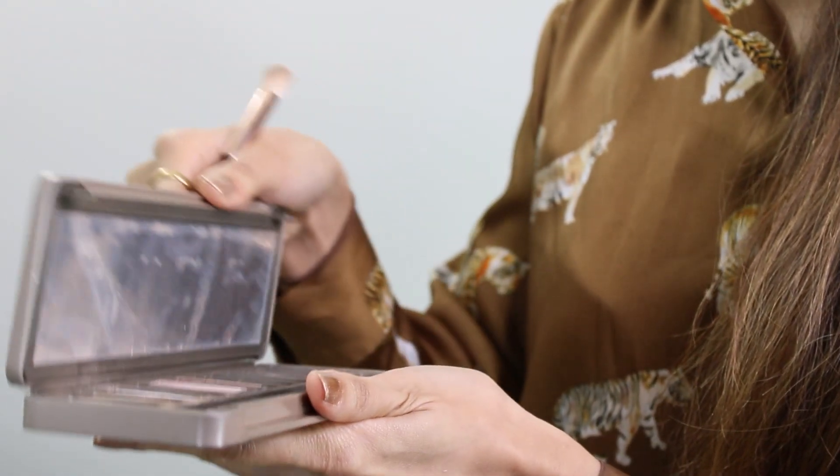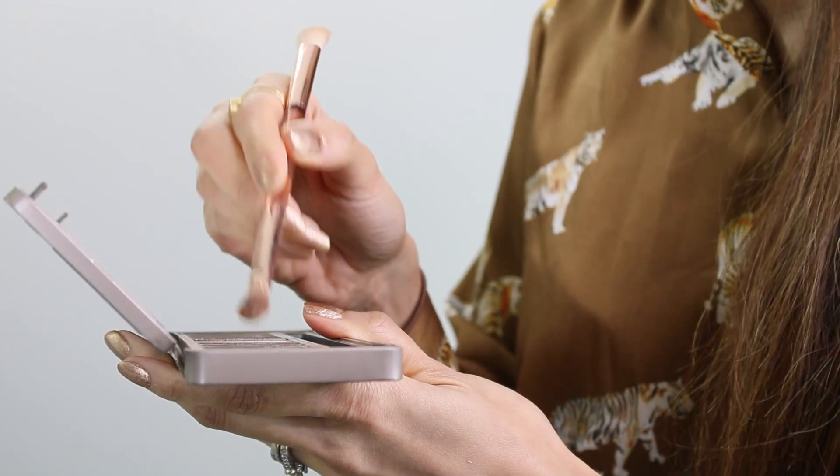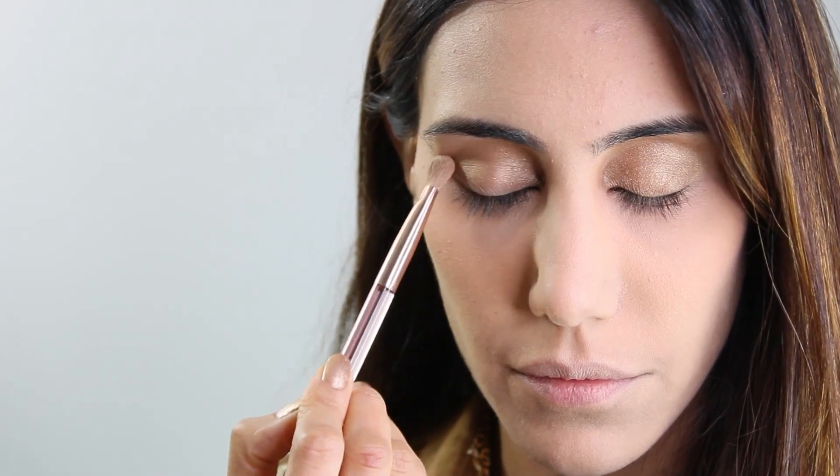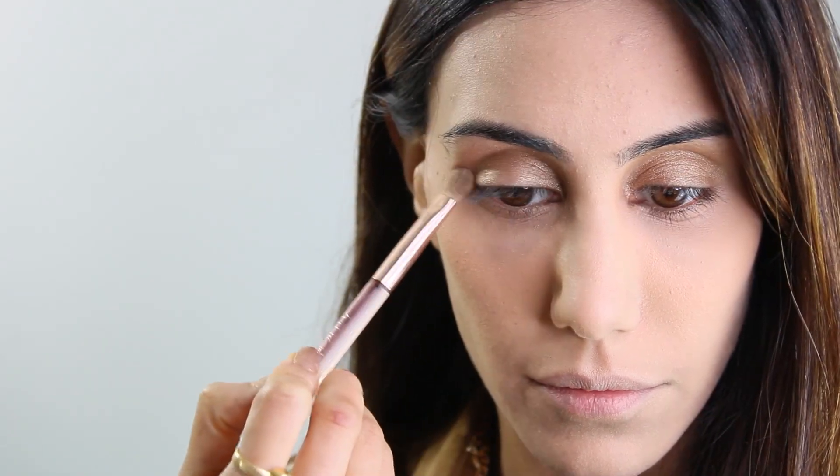I like to apply a little bit of eyeshadow. I use the palette from Urban Decay and choose a light golden tone which has a bit of shimmer. As it's daytime I don't like to apply too much shimmer, but just enough so I feel that my eyes look more refreshed and awake.